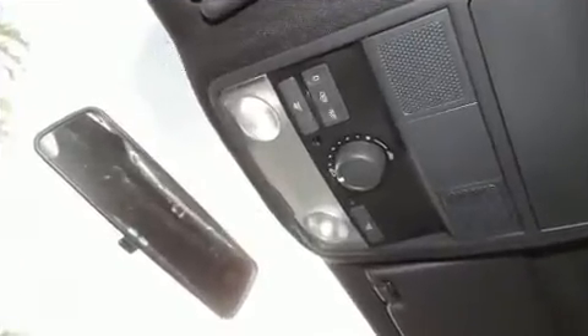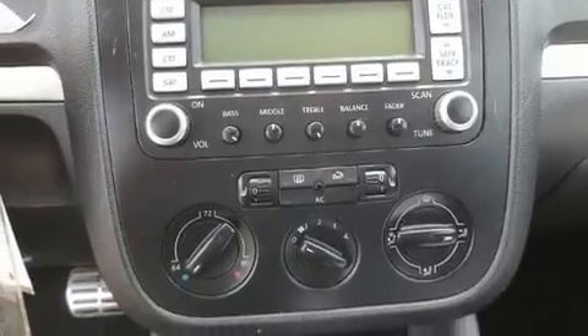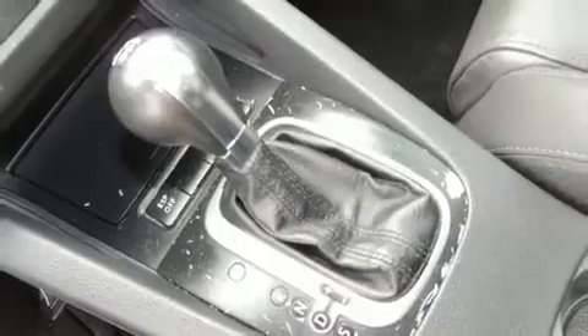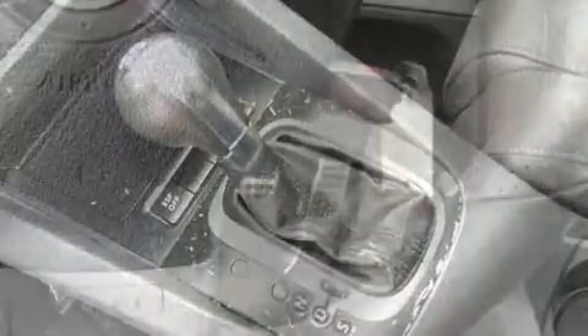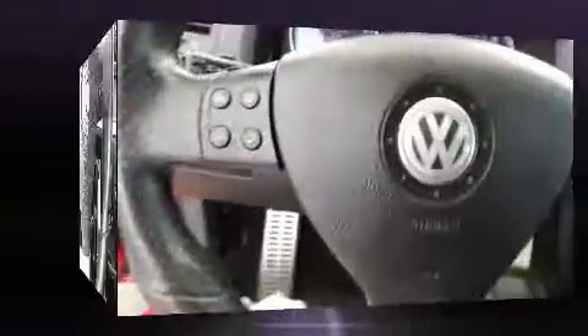Volkswagen ensures the safety and security of its passengers with equipment such as dual front impact airbags with occupant sensing, head curtain airbags, anti-whiplash front head restraints, and four-wheel disc brakes with ABS. For added security, dynamic stability control supplements the drivetrain.